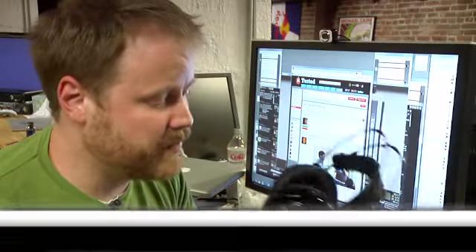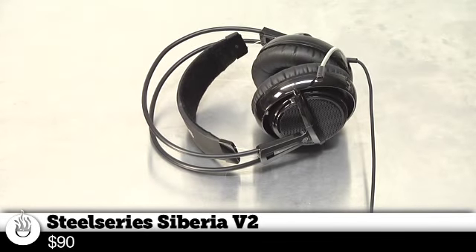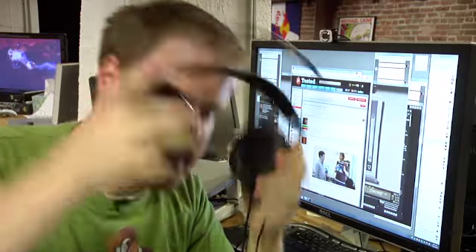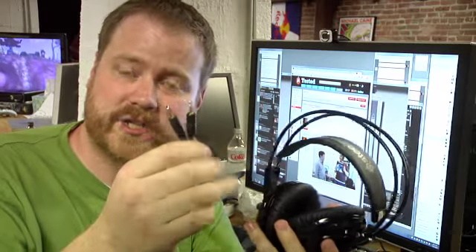So these are the Siberia V2s from SteelSeries. SteelSeries makes a lot of high-end pro gaming gear — fancy mouse pads, all that kind of stuff. The thing I really like about these, just at first glance, is this little stretchy part that makes them really comfortable when you put them on. And they hide the microphone in the headset when you're not using it, so you don't have to look like a tool if you need to use these headphones away from a computer. These come in both USB and straight analog, and I think they're around $120.